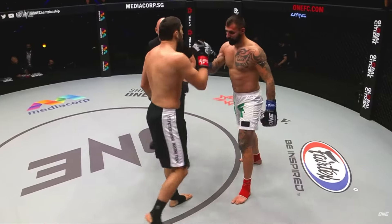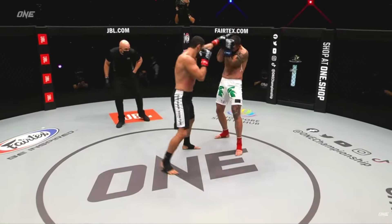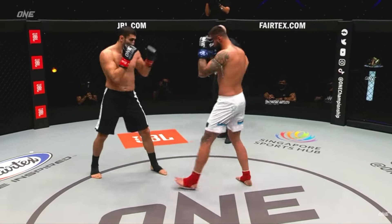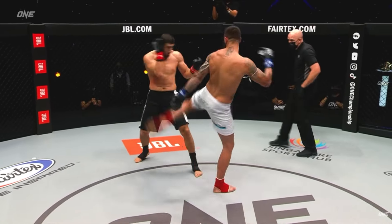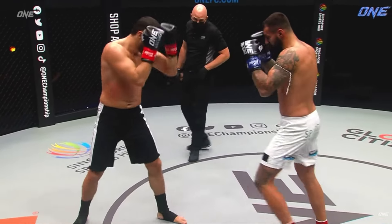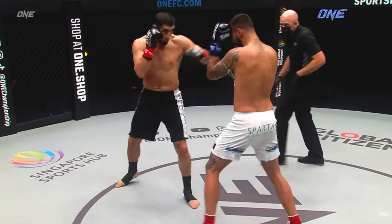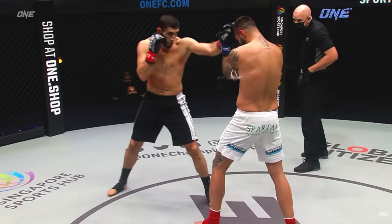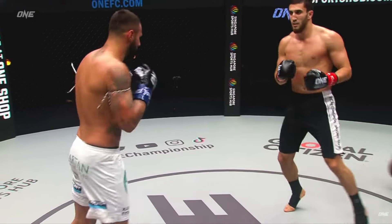Just needs a little bit more volume from Stoika. He gave away the first round essentially just based on the fact that he didn't throw as much. It wasn't a massive damage differential — it was very simply output, with the favor going to the fighter from the red corner. Volume is the key factor here.